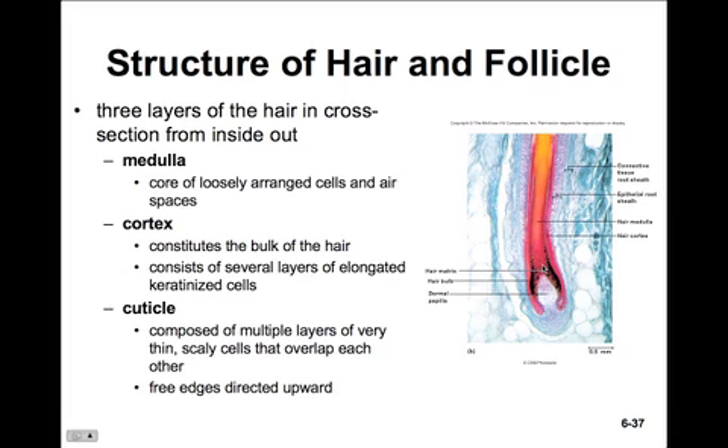The hair itself has three different layers. The medulla is the core of the hair, with loosely arranged cells and sometimes a lot of airspace. The cortex constitutes the bulk of the hair and consists of several layers of elongated, keratinized cells — this is where the pigment is held. The cuticle is the outermost layer, composed of several layers of very thin, scaly cells that overlap each other. The free edges are directed upwards on the hair. The follicle itself also has a layer of scaly cells with free edges directed downwards, and it's this interlocking of the two sets of scales that prevents the hair from being pulled out too easily.